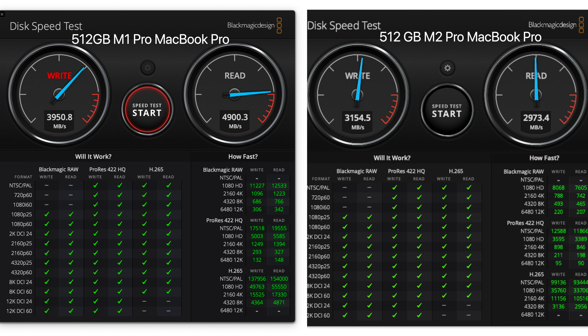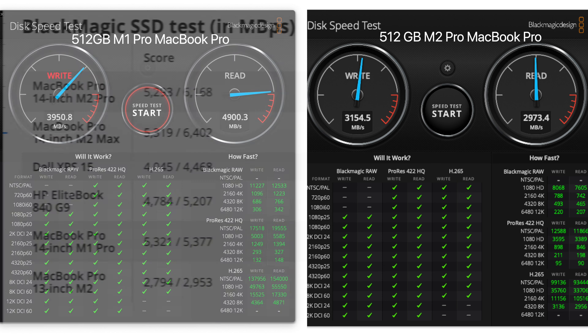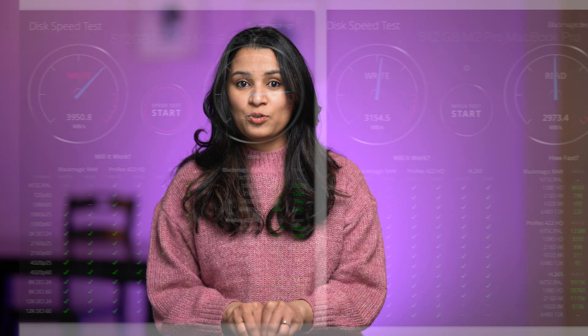The same is the case with the M2 MacBook Pro models. The read speeds on the base model 512GB M2 Pro are around 3000 Mbps, while the 1TB storage model has a blazing fast read speed of 6000 Mbps — almost 2x performance. Even comparing to the last generation M1 Pro 512GB model, which had a read speed close to 5000 Mbps, the new base M2 Pro is over 40% slower.